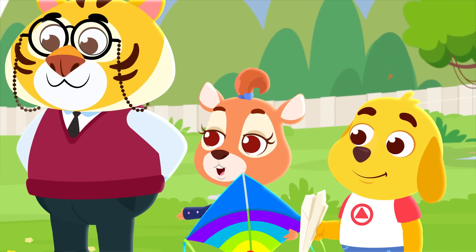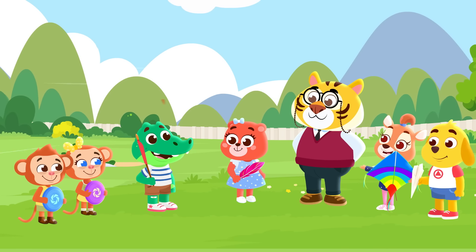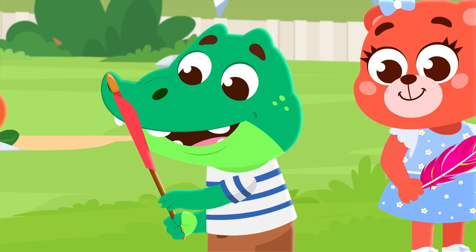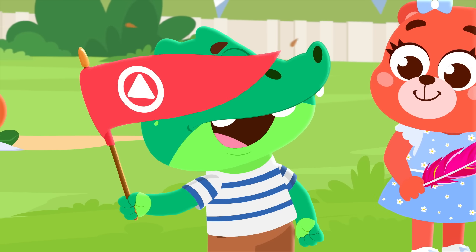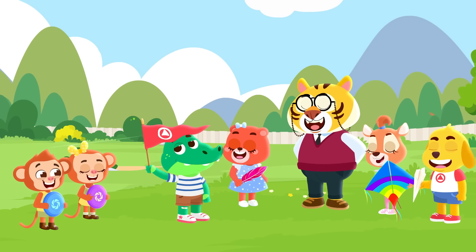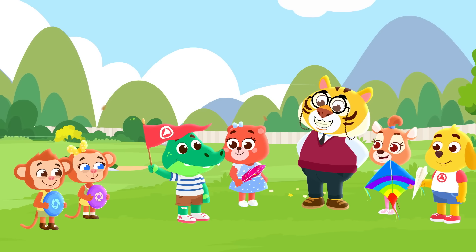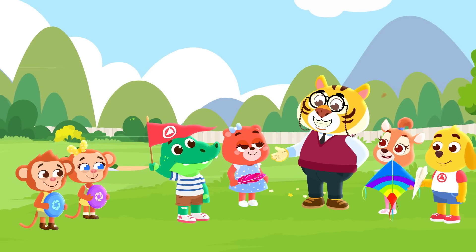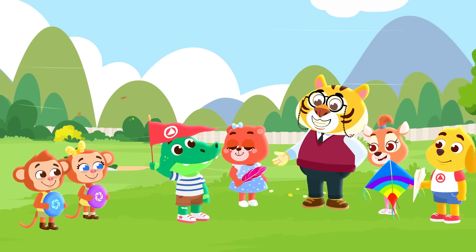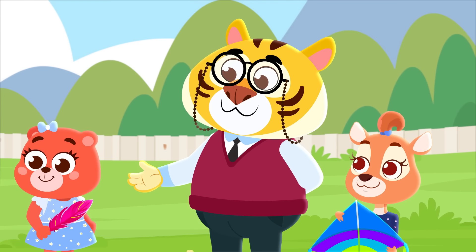Chris, what's that rolled up in your hand? I'm sure it's something fun. Ta-da! It's a flag! It flutters really well. It sure does, Chris, that's great! Thanks, Mr. Tarik.